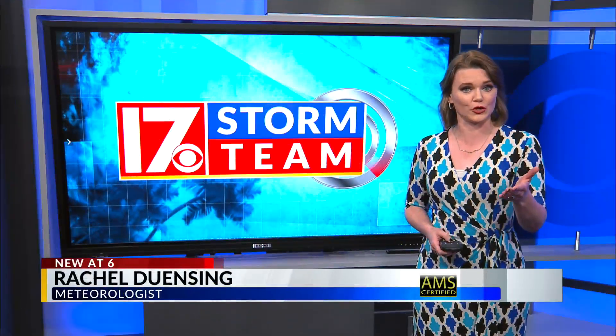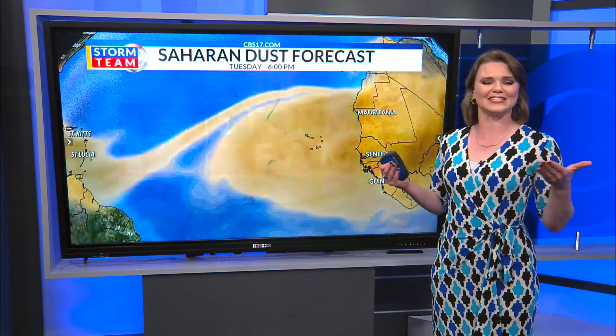We are now five days out from the official start of hurricane season, June 1st, but there's something moving across the Atlantic right now that we're going to keep an eye on. But don't worry, it's not a developing tropical system. It's dust.